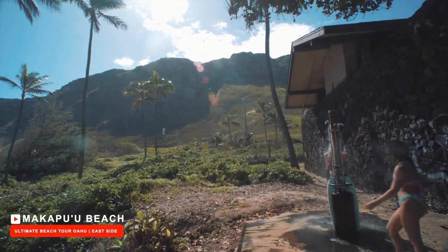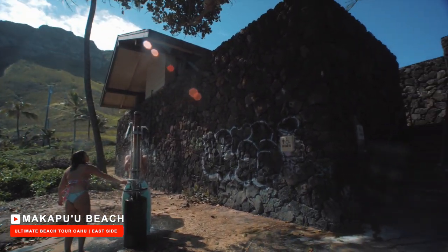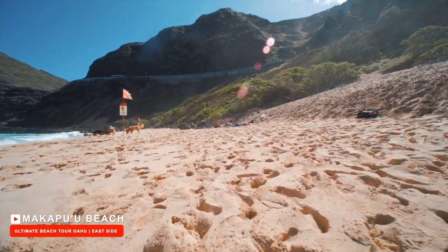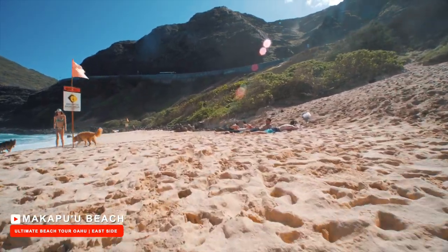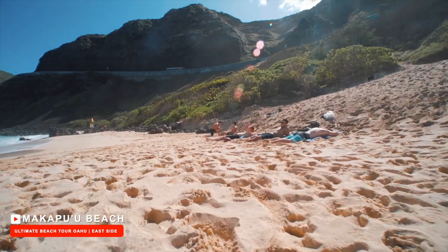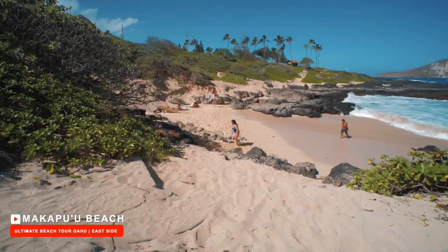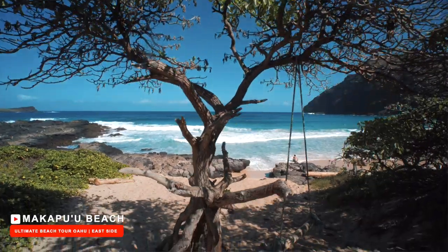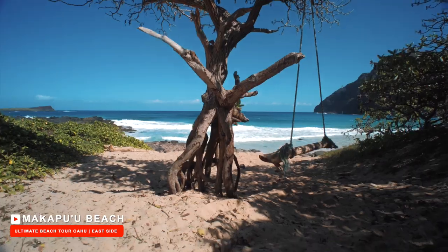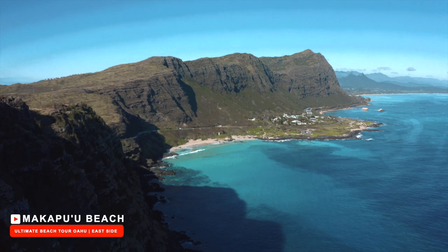Lifeguards are on duty warning newcomers of the danger of the currents. Makapu'u Beach does have a public restroom, shower, and changing area near the parking lot. The beach consistently erodes due to the strong shore breaks and changes constantly. The sand is grainy and the shoreline is wide, so there is plenty of space for tanning. There is no shaded area during the first part of the day, but once the sun goes west, the towering volcano cliffs behind the beach cast a shadow covering the shoreline.